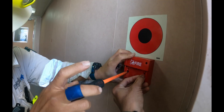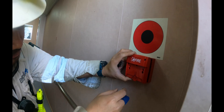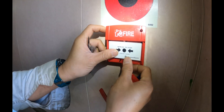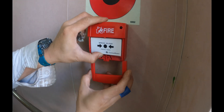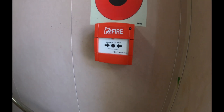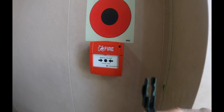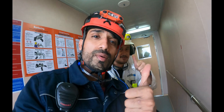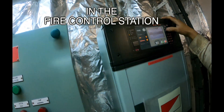Now we are installing the new front face of the call point along with the cover and the glass. You can follow this procedure also to replace just the glass. Push the glass in — it has to click to actuate the limit switch inside so the glass locks in. Now we'll show you how to test this alarm. We will enable the fire detector zone and then test this manual call point.